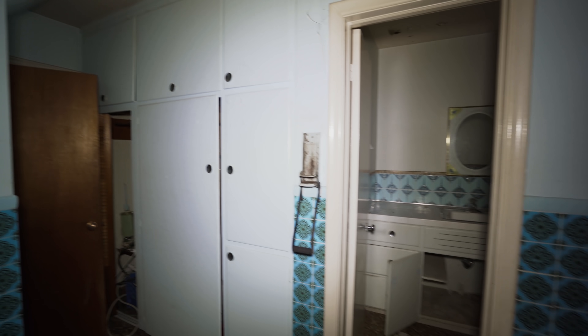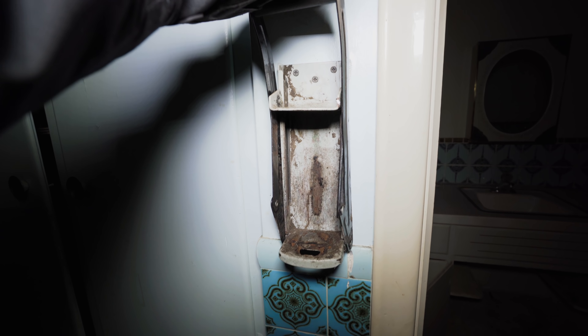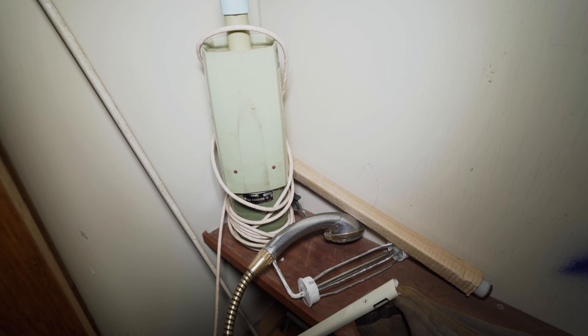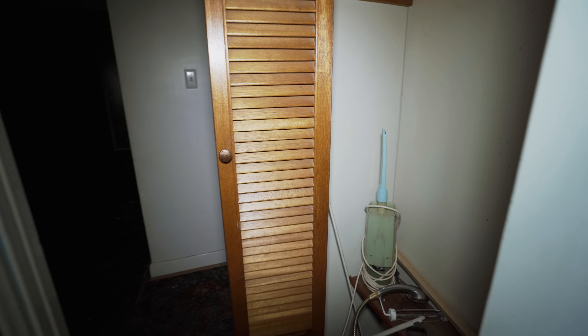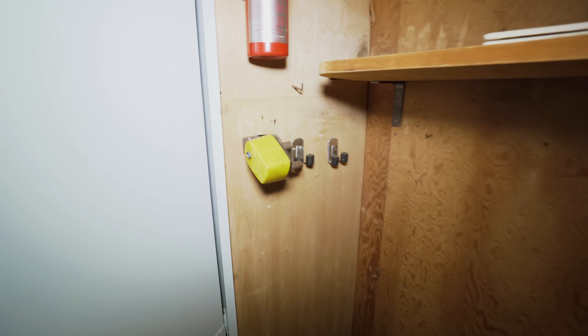So we're going to start in the kitchen, and right away look at the can crusher. Looks like an old vacuum right there. It's pretty cool. Lots of cupboard space. They got a pencil sharpener in here.